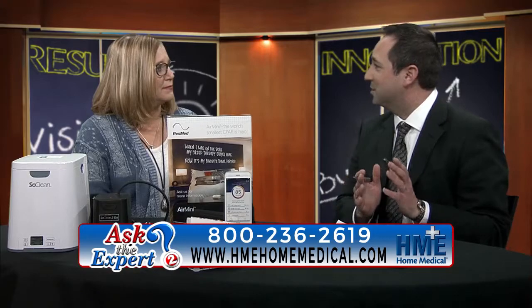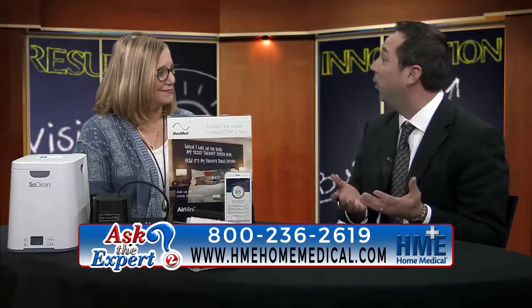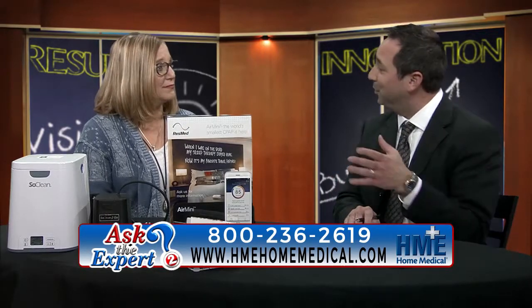And in your line of work, that equipment is always changing. That technology is always evolving. And you brought some things with us today and you also have some new offerings at HME Home Medical. Can you walk us through some of those things?